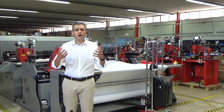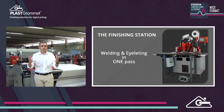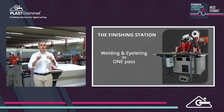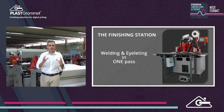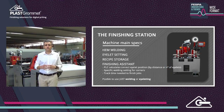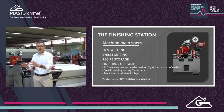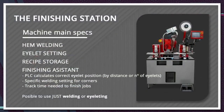Let's talk about another solution to automate banner finishing. Many customers still need automation but on a lower scale — for example, because they don't have standardized banner sizes. For them, PlasGromed has developed the finishing station. Imagine you don't have to move the banner from the welding station to the eyeleting machine — everything in one place, with banner handling reduced to half. The finishing assistant will calculate the correct eyelet position based on distance or number of eyelets, which is extremely helpful for the operator.